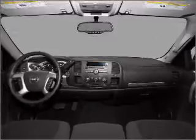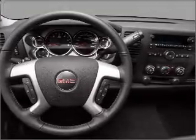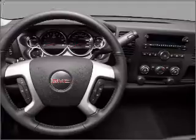AM/FM stereo, and an adjustable tilt steering wheel. Let us put you in the driver's seat today — call or click to contact us.